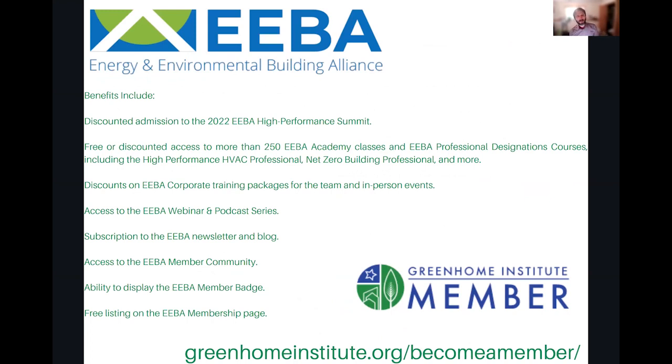Not a new membership benefit, but an update to an old one. By becoming a Green Home Institute member, our friends over at the Energy and Environmental Building Alliance (EEBA) are extending all of their benefits to you, so you almost get double membership. Check that out on our website, and once you register you'll get access with the details on how to do that.